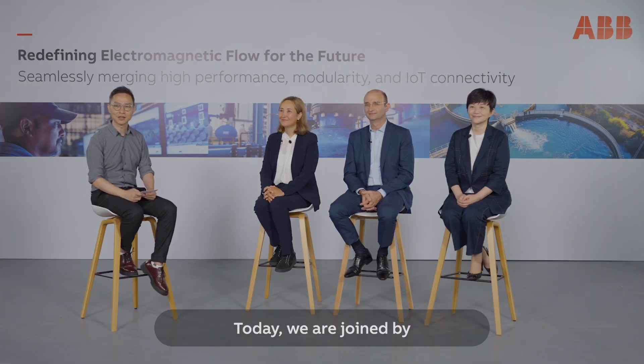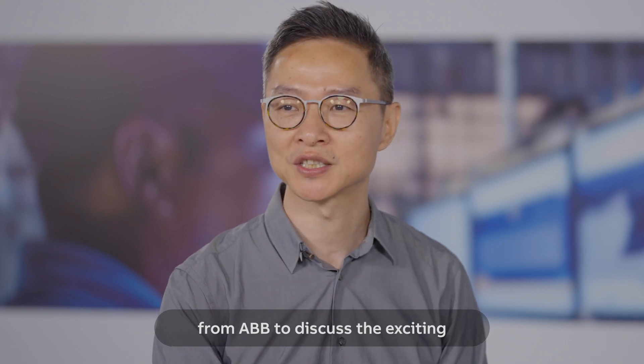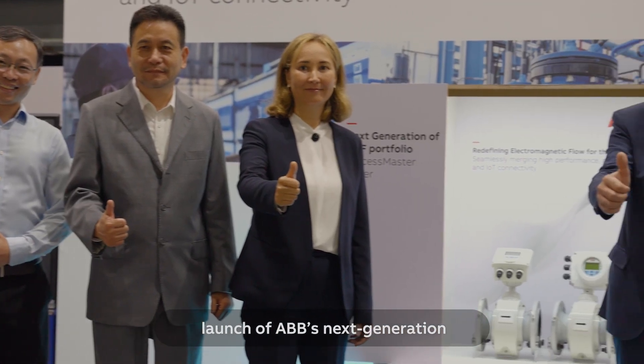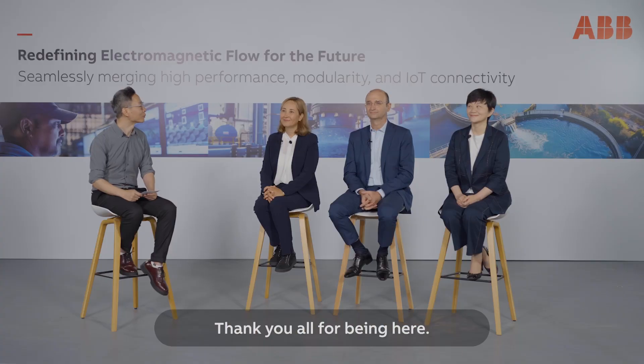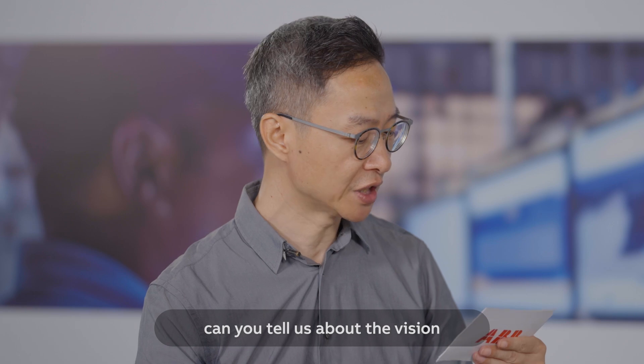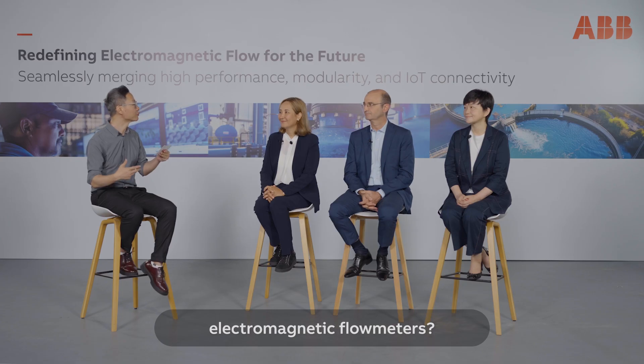Good morning, everyone. Today we're joined by Amina Hamidi, Susan Pan, and Yak Malbert from ABB to discuss the exciting launch of ABB's next generation electromagnetic flow meters. Thank you all for being here. Amina, could you tell us about the vision behind the new generation of electromagnetic flow meters?